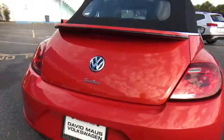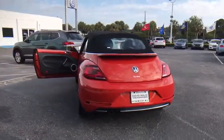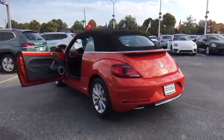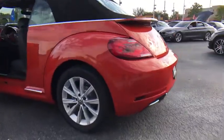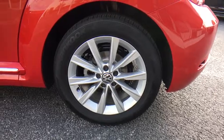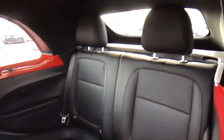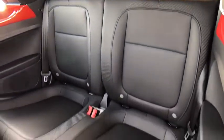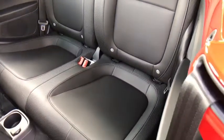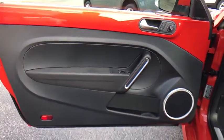Here are some of this vehicle's great options: steering wheel audio controls, anti-lock braking system, traction control, stability control, backup camera, keyless entry, leather-wrapped steering wheel, Bluetooth, power steering, adjustable steering wheel, cruise control, keyless start, aluminum wheels, four-wheel disc brakes, auto-dimming rear view mirror, floor mats, front wheel drive, AM FM stereo radio, rear defrost.